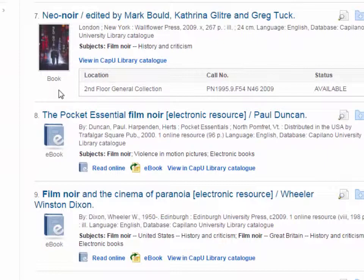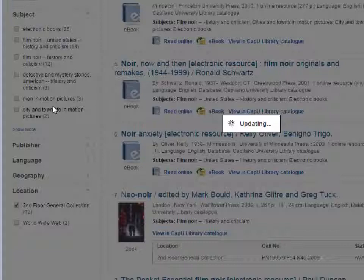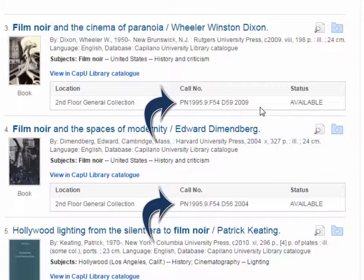If I wanted to look at just the print books in the collection, I can go down to the last filter — location — and choose second floor general collection. That's going to show me just the books on the shelves on the second floor of the library, which is where 95% of our books are. Each one has a call number, so I can take down the call number, go upstairs, and find it.